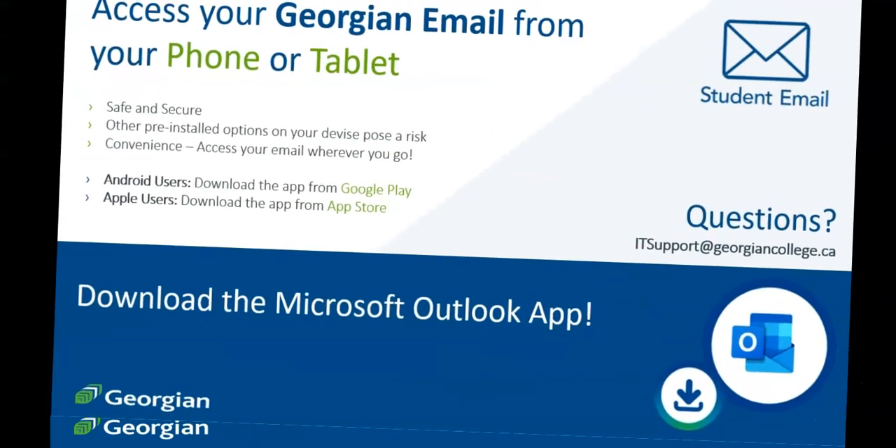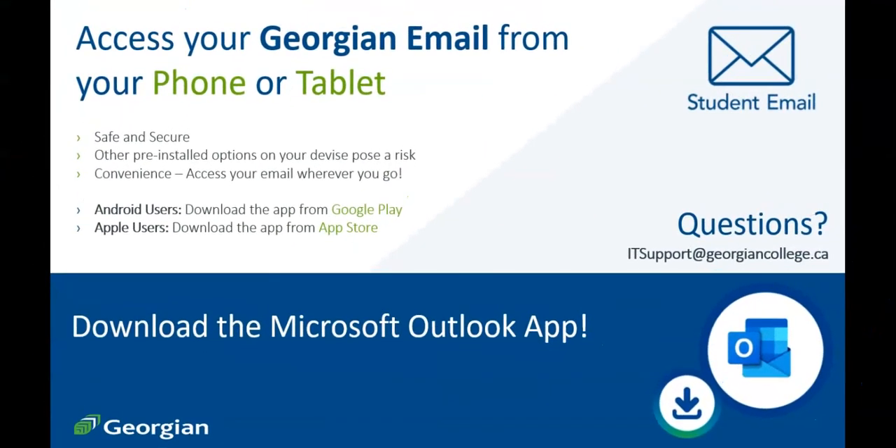Only Georgian College students will have an official Georgian College email. From a security standpoint, this helps ensure that we're speaking with you, the student.